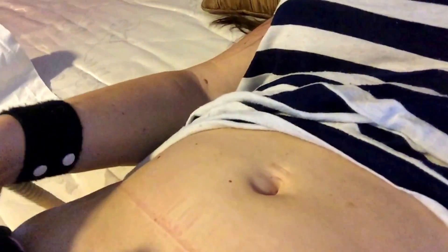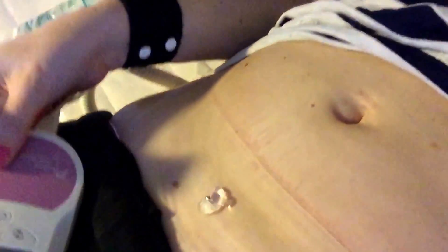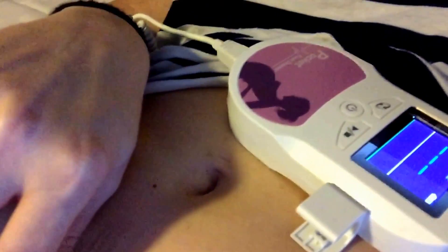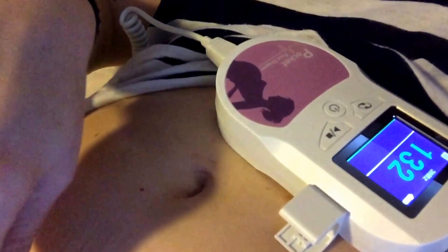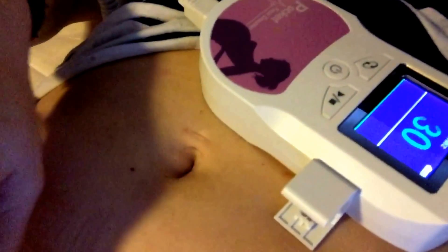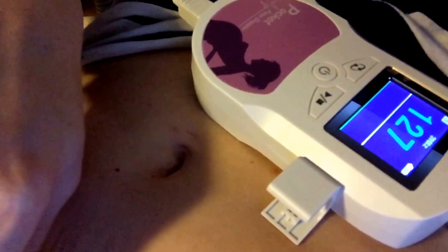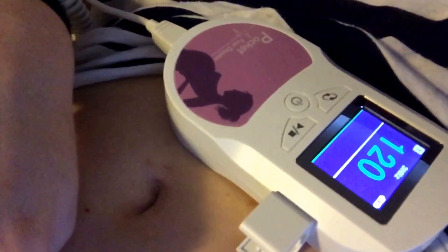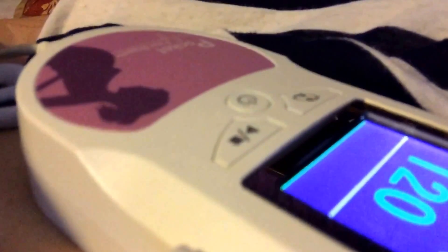It's going to make a loud noise — don't be alarmed. That's what it sounds like without anything. You kind of have to push hard. That's my heartbeat... I'll move it around a little bit — there it is. I hope you guys can hear that.